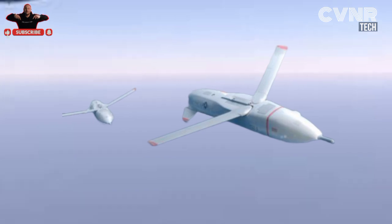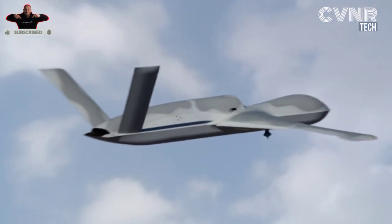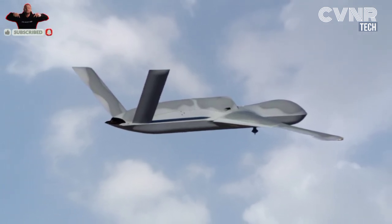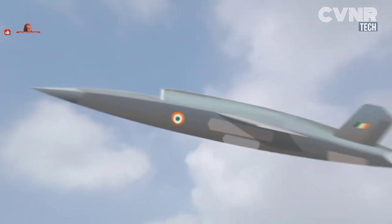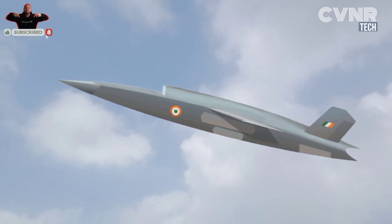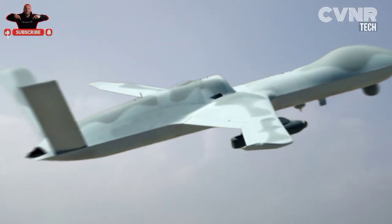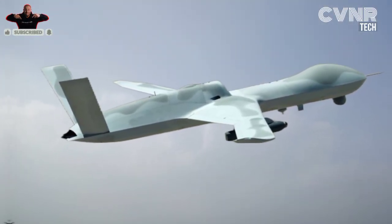That's all for today's deep dive into India's CATS Warrior drone. It's a testament to the power of innovation and teamwork between man and machine. If you found this video insightful, don't forget to like, share, and subscribe to our channel for more exciting content on defense, technology, and beyond. Let us know in the comments: what do you think about the future of unmanned combat drones like the CATS Warrior? Could this be the next big leap in global defense? See you next time!